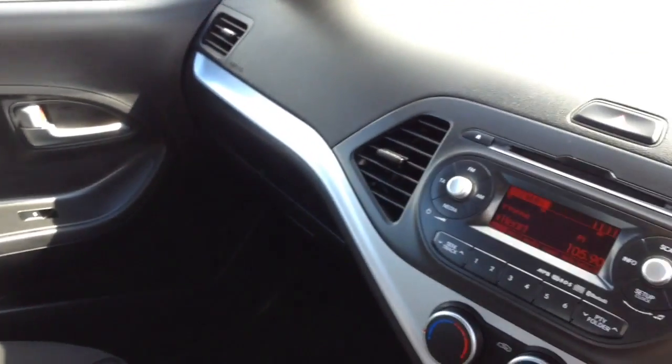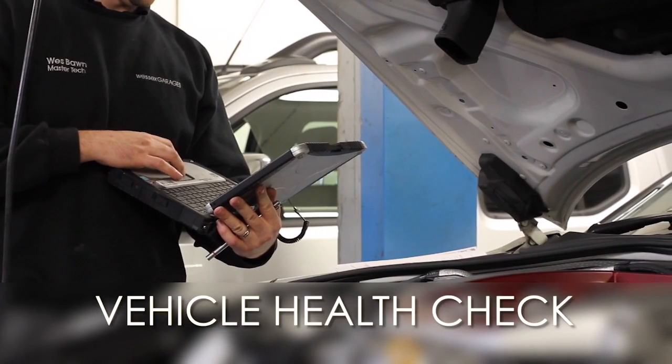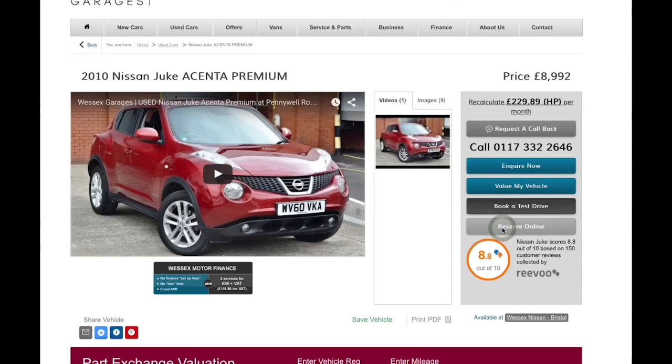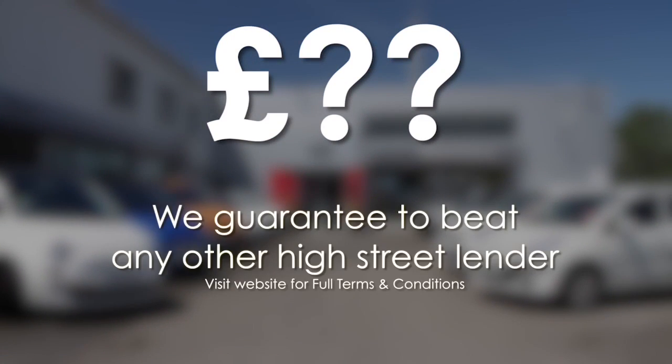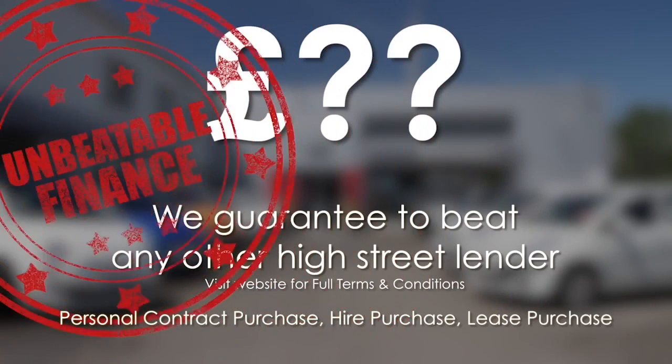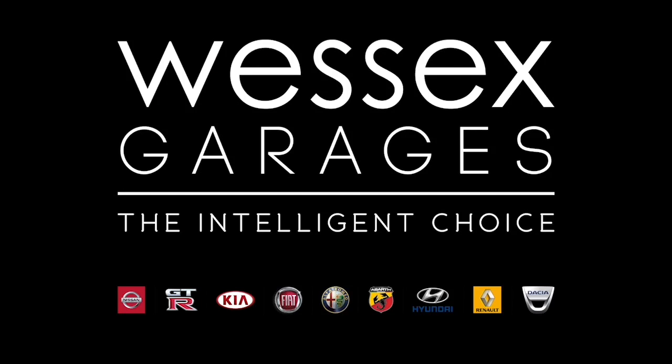Thank you for watching this video from Wessex Garages in Newport. Every Wessex Garages used car receives a vehicle health check from our qualified technicians. Reserve online today and you'll receive a £25 discount. If you're looking for options to fund your purchase, remember we guarantee to beat any bank or high street lender. Call your local Wessex Garages sales team or click the link to our website for a choice of over 600 used cars. Wessex Garages - the intelligent choice.